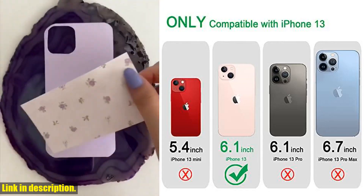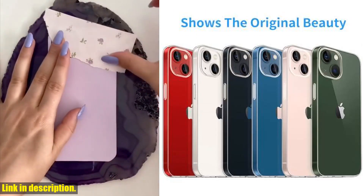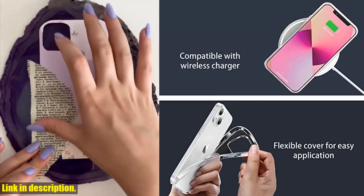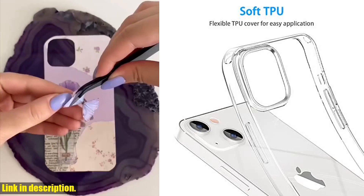So, if you want to keep your iPhone 13 looking stylish while also keeping it protected, I highly recommend the JGU Clear Case. Check out the link in the description to get your hands on this fantastic case. Don't forget to subscribe to our channel for more tech reviews and recommendations. Thanks for watching.